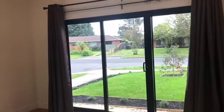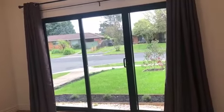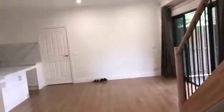Inside the formal lounge — spacious lounge, and with a sliding door you can use it as a home office, work from home. The ceiling is very high, more than 2.7 metres.